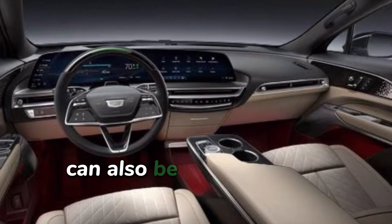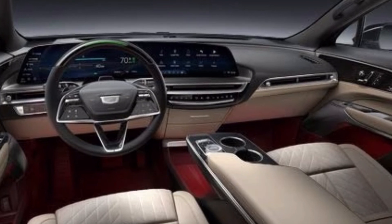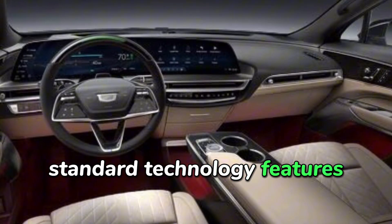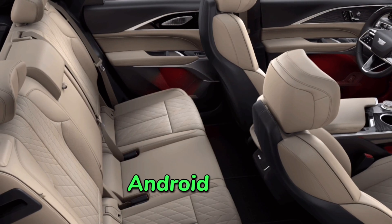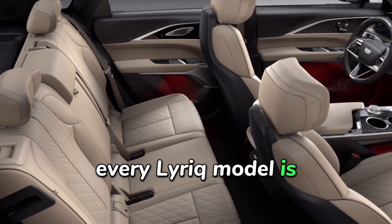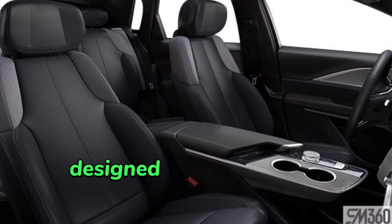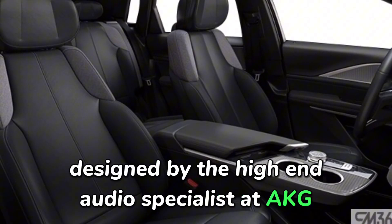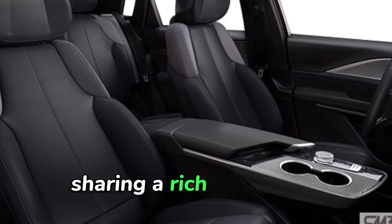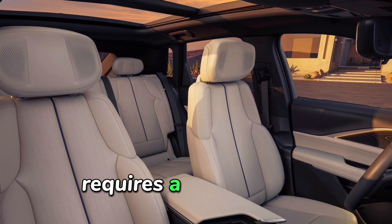The infotainment system can also be operated via a click wheel located on the center console. Standard technology features include Apple CarPlay, Android Auto, and a Wi-Fi hotspot. Additionally, every Lyriq model is equipped with a luxurious 19-speaker stereo system designed by high-end audio specialist AKG, ensuring a rich audio experience. The Super Cruise hands-free driving system requires a subscription.